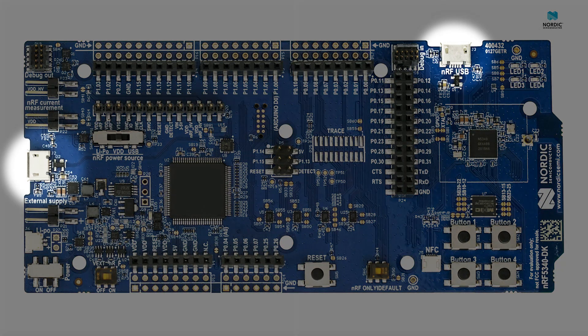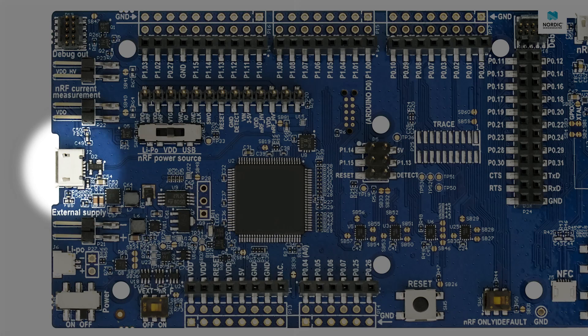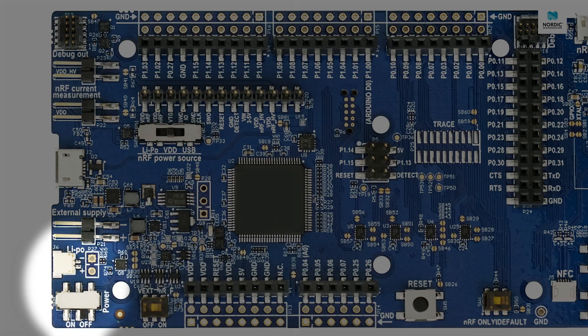The board has two USB Micro Type-B ports. The one on the left-hand side of the board is for programming the chip via the onboard SEGGER J-Link. The one on the top of the board is for directly communicating with the NRF5340 SoC, allowing for direct access to the chip's internal USB interface. For powering the system, you could either use the programmer USB port, the external power supply connector, or the LiPo battery connector, found just above the power switch.